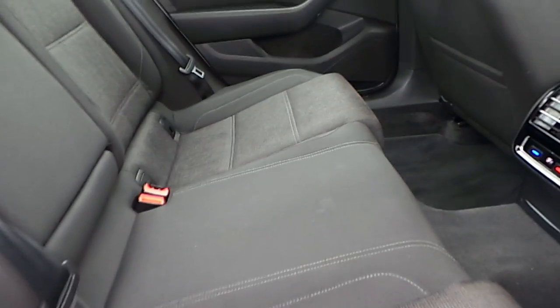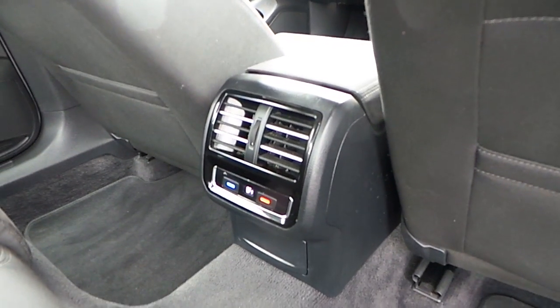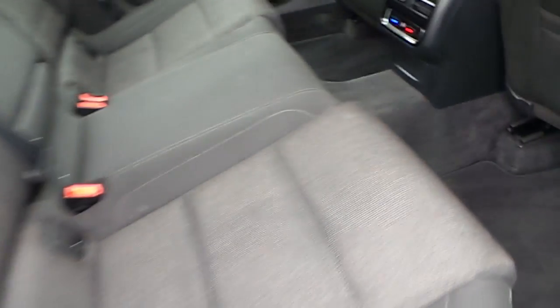I'll show you the back — as you can see it's got a nice cloth interior. You've also got nice air conditioning in the back for the rear passengers. Very well kept indeed.